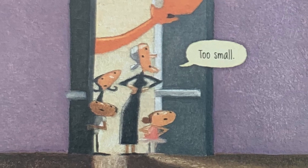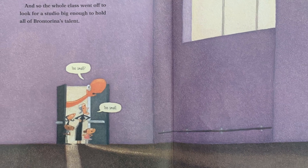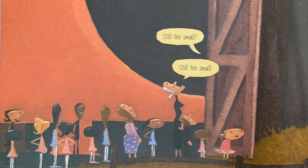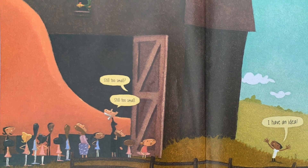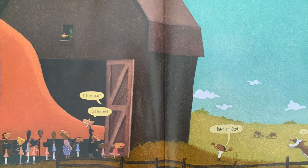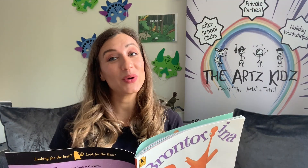And so the whole class went off to look for a studio big enough to hold all of Brontorina's talent. Too small. Too small. Still too small. 'I have an idea.' Now Madame Lucille's Dance Academy had room for everyone — Madame Lucille's Outdoor Dance Academy for girls and boys and dinosaurs and cows. 'I want to dance.' 'Then you must, my dear.' And it all began with a dream.